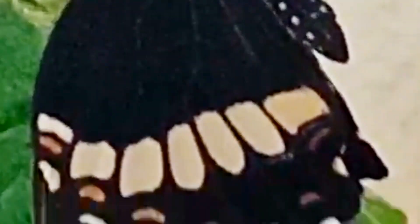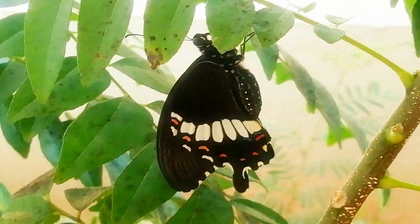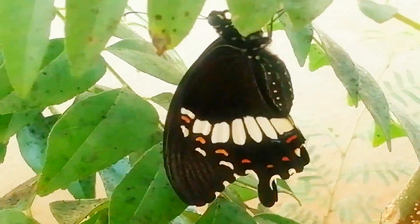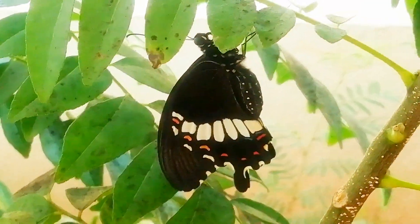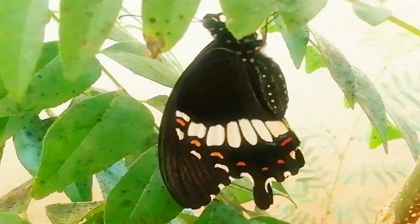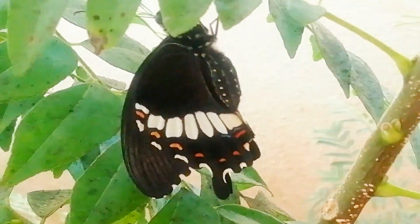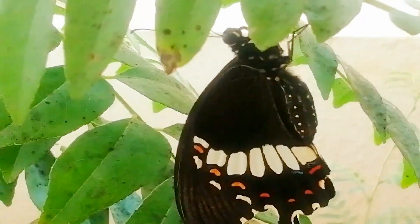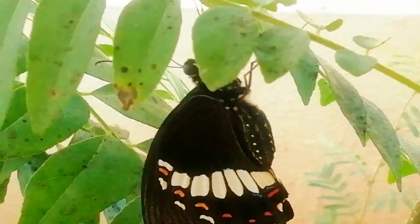I really admire the great things of mother nature, and this is one of the best that I will remember all my life. The colors have come up bright. I did a little research and got to know that it is a female butterfly. Both the butterflies shown in this video are of the Common Mormon family, and their scientific name is Papilio polytes.